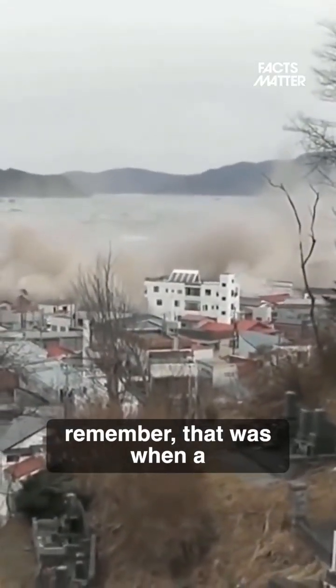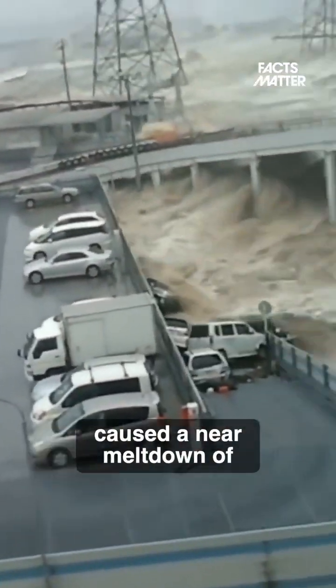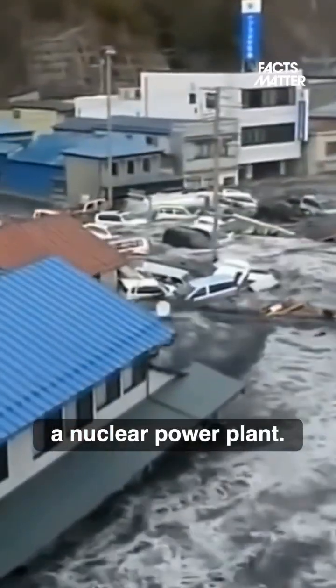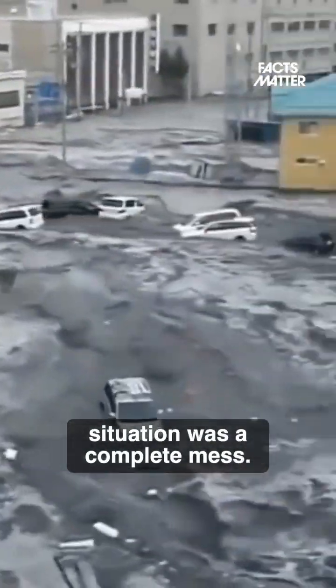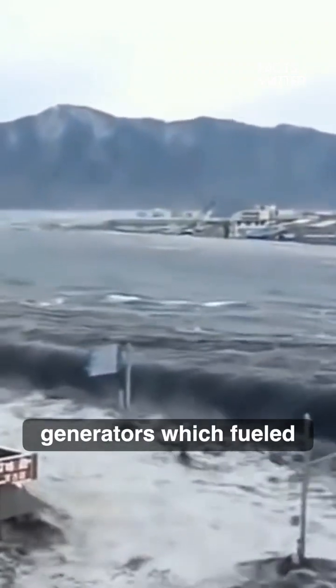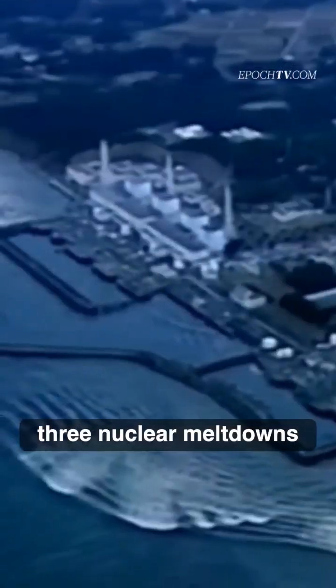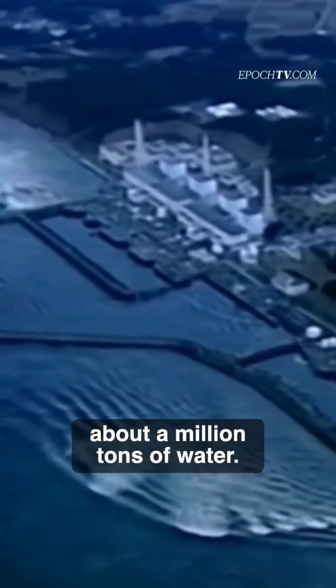If you remember, that was when a giant earthquake, as well as a subsequent tsunami, caused a near meltdown of a nuclear power plant over in Japan. The situation was a complete mess. The reactors got shut down, the backup generators which fueled the cooling system lost power, which then led to three nuclear meltdowns and the contamination of about a million tons of water.